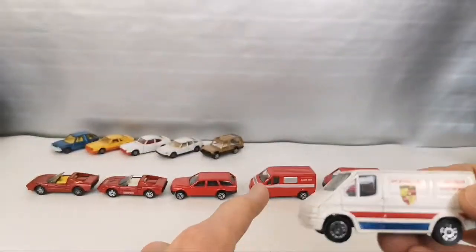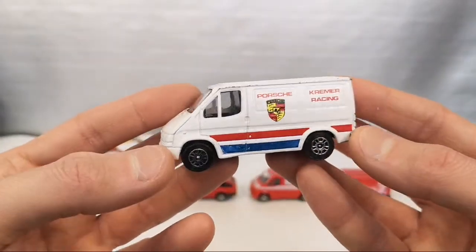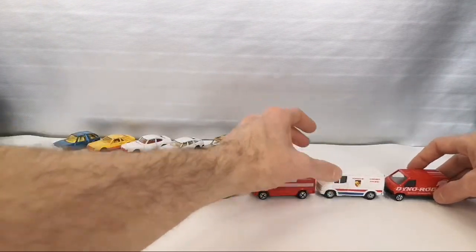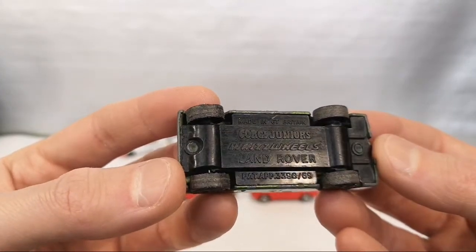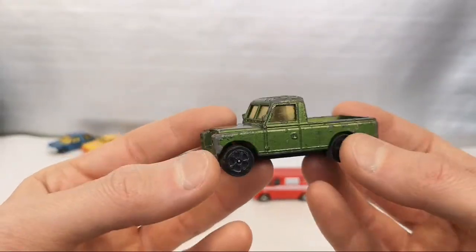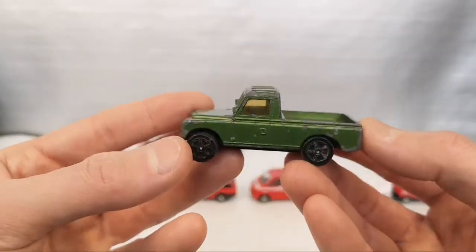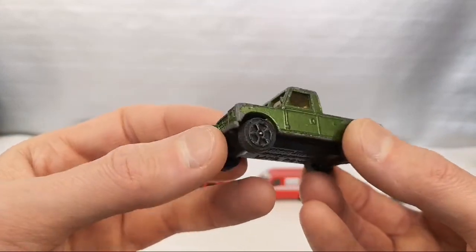And then we've got the Ford Transit that we saw in the Dutch fire department version, here in the Porsche racing livery. Again a very heavy piece — it's got a cool livery. Let's put that with the other Transit. And then we get to Whiz Wheels. So Corgi Juniors it says, and then Whiz Wheels underneath the Land Rover. We have one that says Whiz Wheels. I don't have any info on the history of Corgi — unfortunately I did not have time to look that up. Completely metal bed in the back — no plastic there. Trailer hitch has broken off. This is also from my childhood collection.